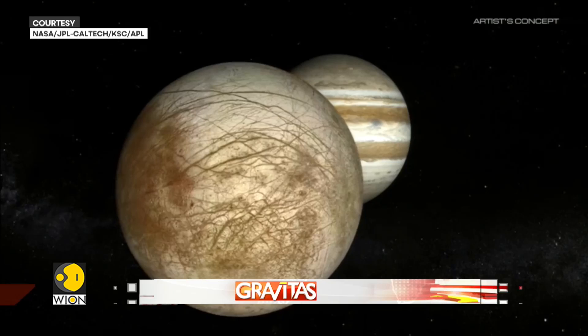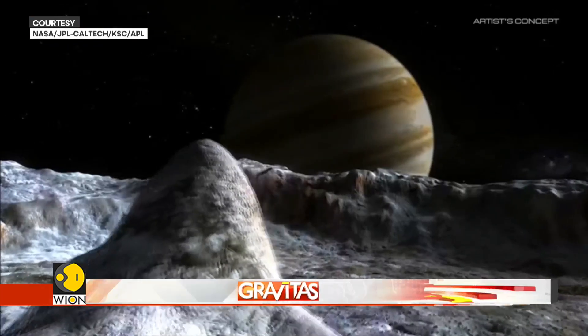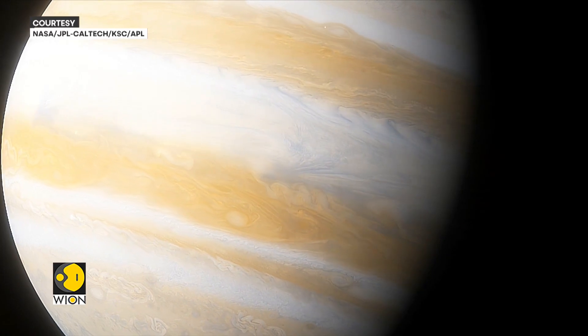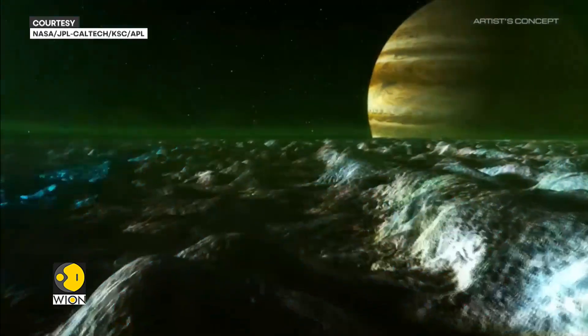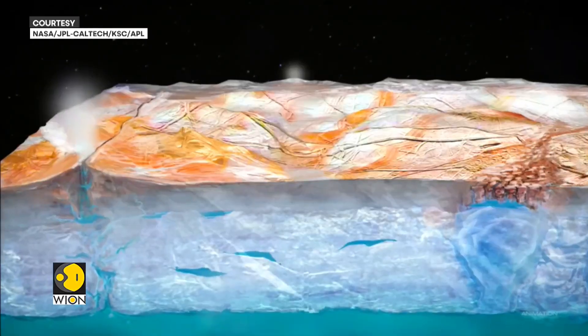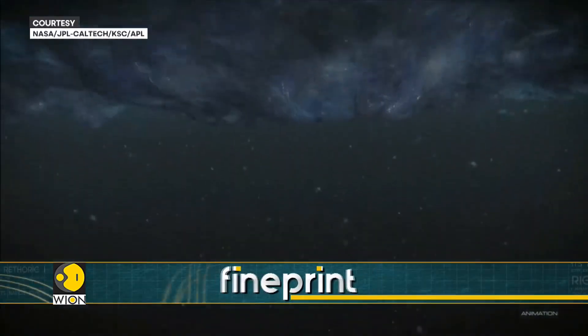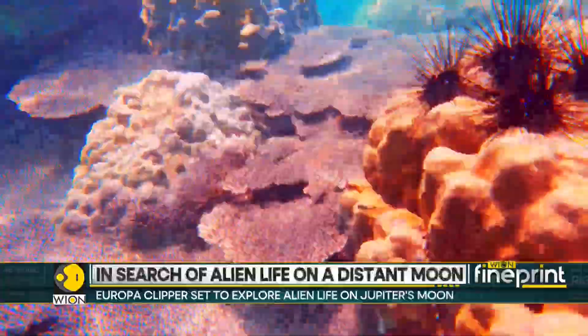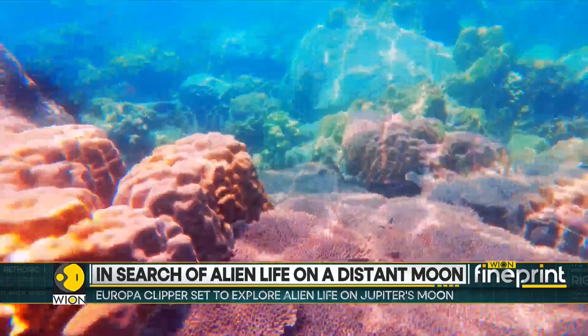Jupiter has 95 moons and Europa is one of the largest of them. Europa, roughly the size of our own moon, is believed to possess a vast saltwater ocean beneath its icy crust. This ocean, thought to contain twice as much water as Earth's global ocean, could provide a suitable environment for the development of life. The presence of organic molecules, essential building blocks of life, further enhances the possibility of habitability.